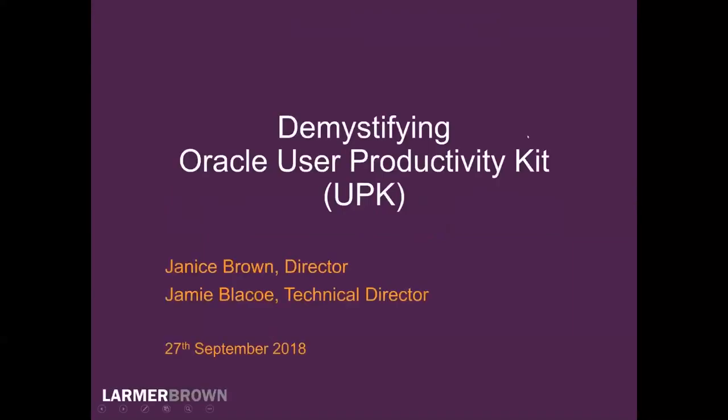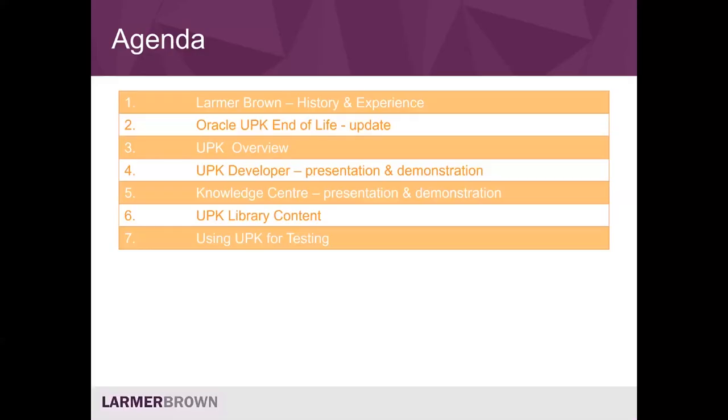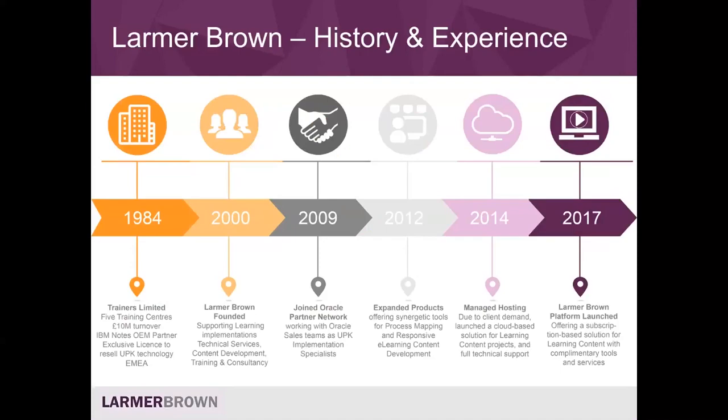Good afternoon, everyone. My name is Janice Brown, and I'm joined today by Jamie Blaco, who's going to assist me in this session: Demystifying Oracle User Productivity Kit, UPK. Welcome to this session. In the agenda, we're going to start with a quick update on the latest message from Oracle, then provide an overview of UPK in two areas: the developer and the knowledge centre. For the last five or six years, those two products have been sold as one. We're going to cover those off this afternoon and then talk about what options there are for upskilling.